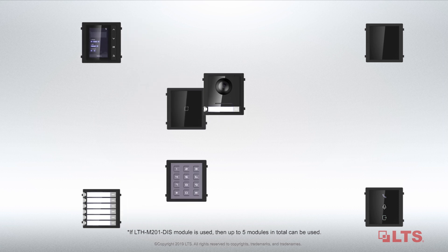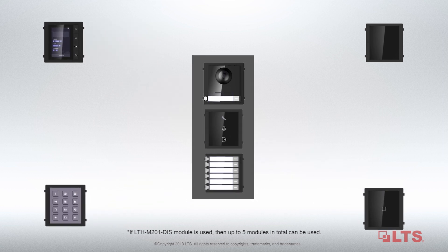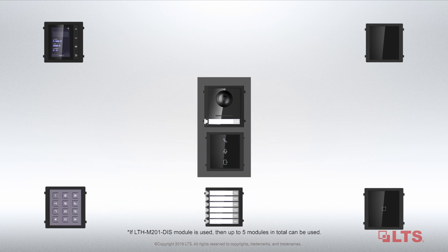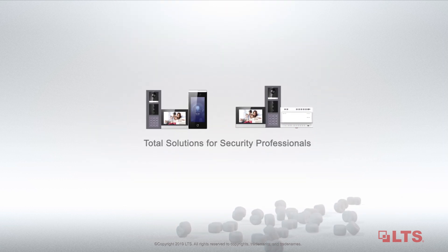Up to eight modules can be added to your outdoor station for your different needs. Now it's time to add the LTS intercom system to your security total solution offering.